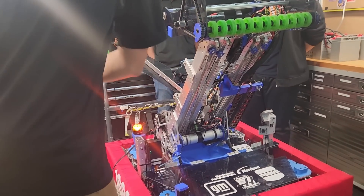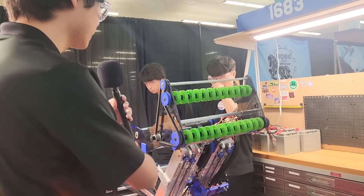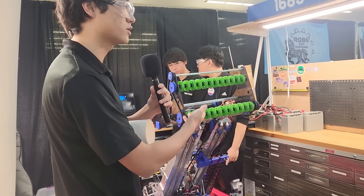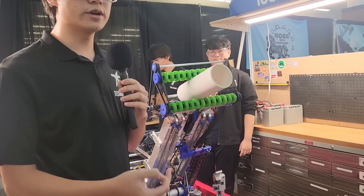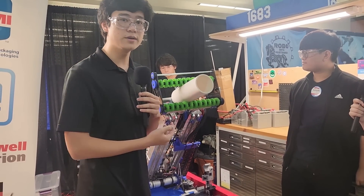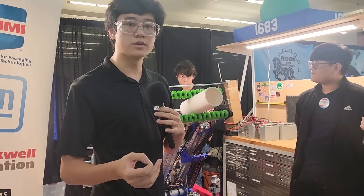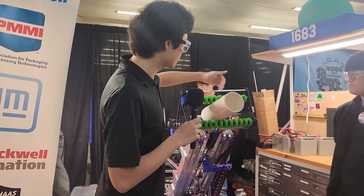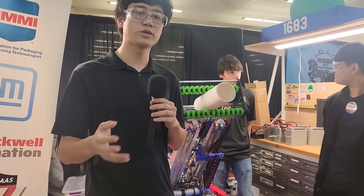Moving on to our intake — we have a singular Kraken X44 motor that runs both our algae and coral scoring systems. In the front we have two axles with green compliant wheels. We line up to the coral station right at the front and drop in a single coral vertically. The intake is very wide so we can cover almost two or three slots of the coral station comfortably without worrying about lineup. On the side we have a CTRE CANrange which measures where the coral is placed, allowing us to offset our auto-align points to match up with the reef.